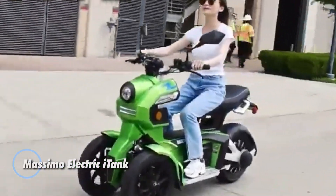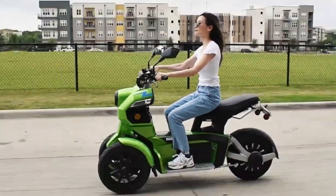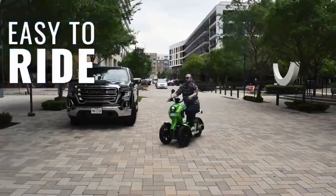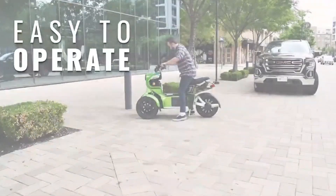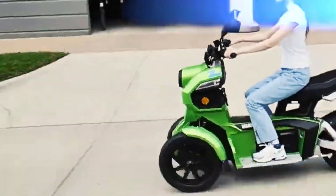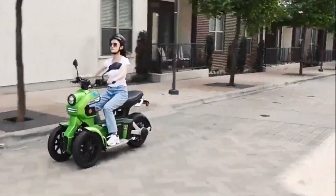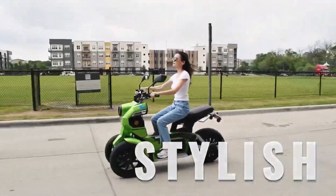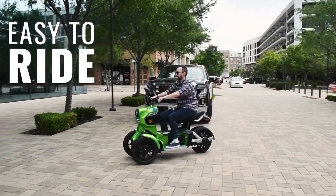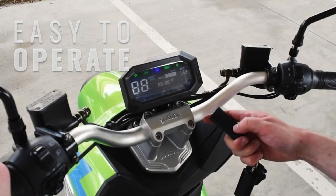The Massimo electric i-tank delivers a powerful, stylish ride with eco-friendly appeal, priced at $5,000. Equipped with a high-performance 3000-watt Bosch motor, it reaches speeds up to 25 miles per hour and offers a range of up to 43 miles, thanks to its efficient dual battery setup for quick recharges. Designed with innovative suspension, the i-tank provides a smooth, stable ride, even when carrying up to 353 pounds. Safety is a priority with hydraulic disc brakes and a bright LED headlight, enhancing visibility and control. The intuitive LCD instrument panel keeps all essential ride information within easy view, making this electric three-wheeler a top choice for daily commutes and recreational rides alike.